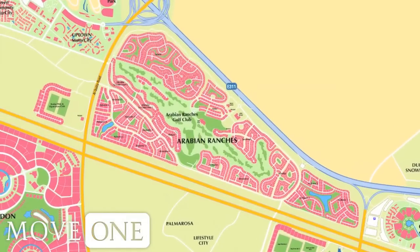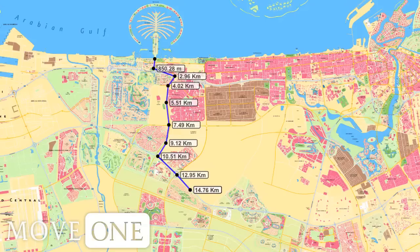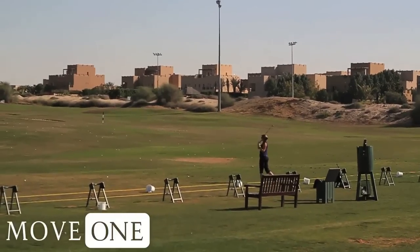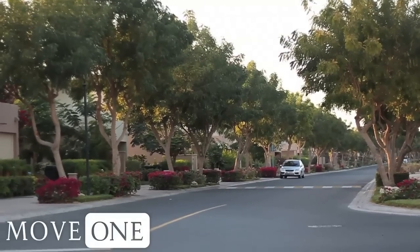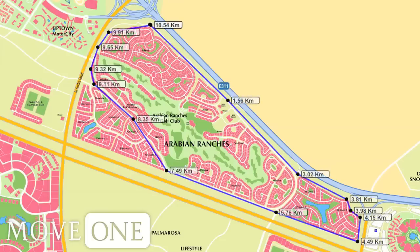Arabian Ranches is a popular residential community located in the heart of the desert on Emirates Road leading to Abu Dhabi. The community is surrounded by lush landscape gardens with the finest equestrian and golfing facilities in close proximity. All properties in Arabian Ranches are privately owned and the developer is EMAAR Properties. The perimeter around Arabian Ranches is roughly 10 kilometers.